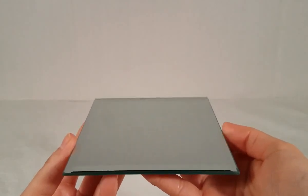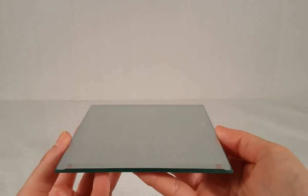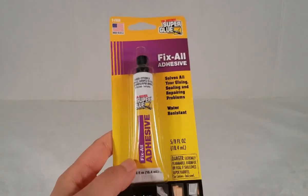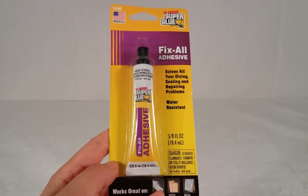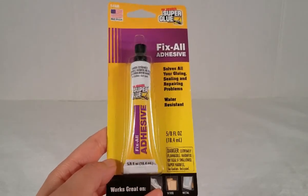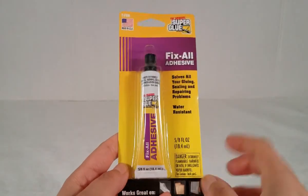Then I picked up this square mirror — this is for a DIY that I'll be sharing with you hopefully soon. I just picked up one. Then I picked up some super glue. This glue is awesome — I highly recommend it. This is the Fix All adhesive and it works wonderfully. It smells strong, but just open the window and turn on a fan and you're good. It is made in the USA, it's water resistant, and it works really well.